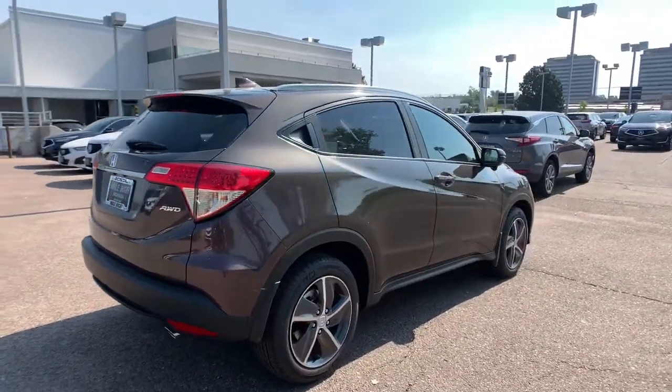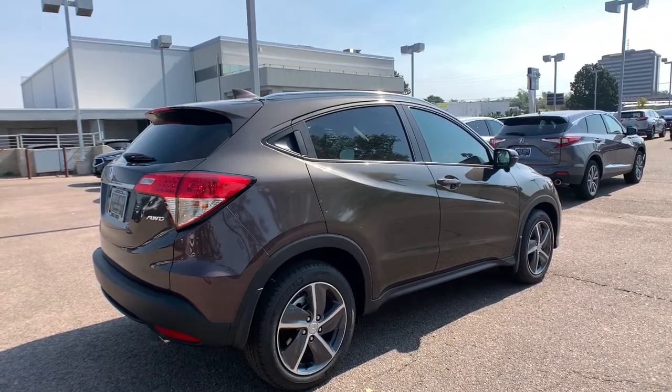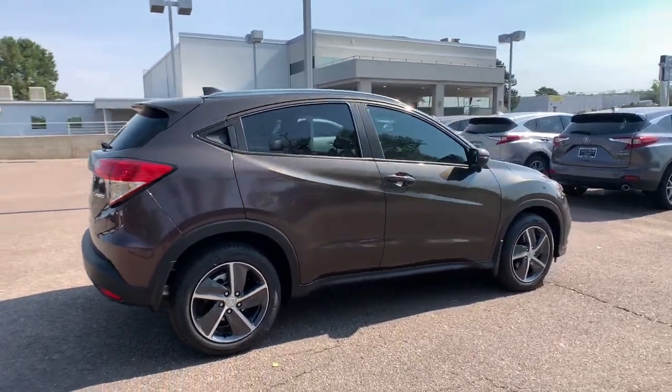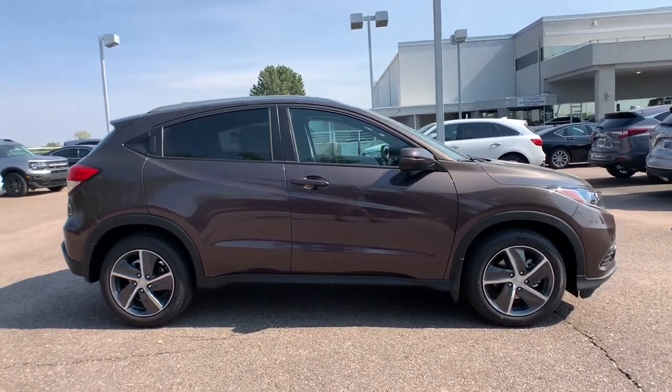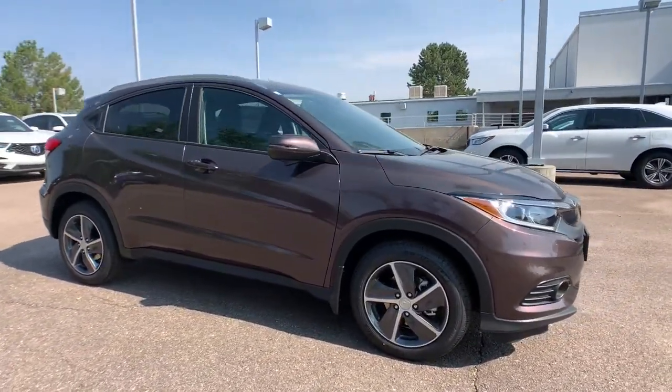Keyless entry, all-wheel drive, sunroof, moonroof, fog lamps, backup camera, lane-keeping assist, adaptive cruise control, keyless start, heated mirrors, satellite radio.